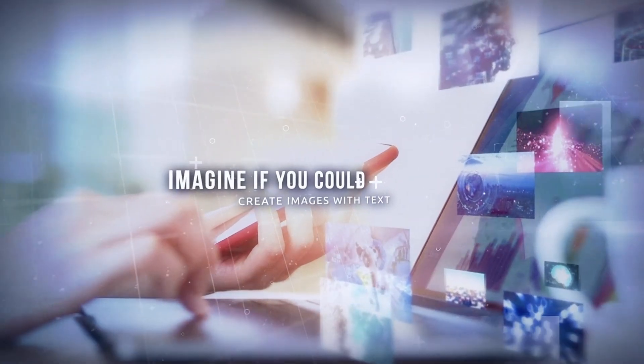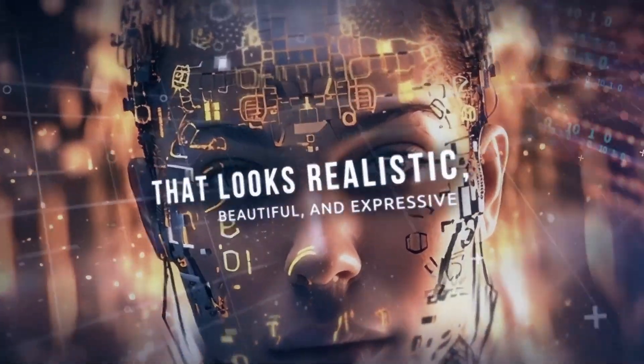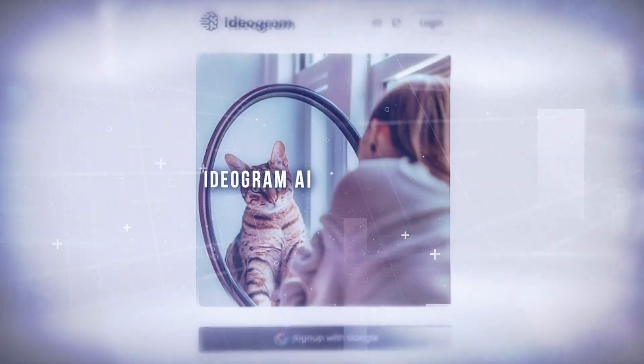Imagine if you could create images with text that looks realistic, beautiful, and expressive. Well, guess what? There's a new player in town that's changing the game — Ideagram AI.